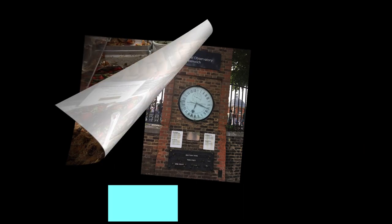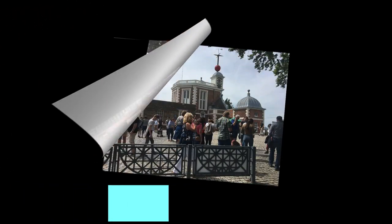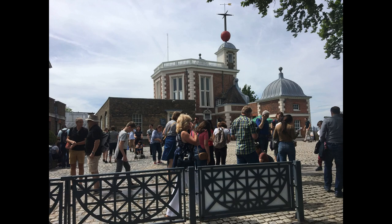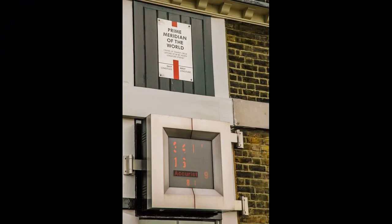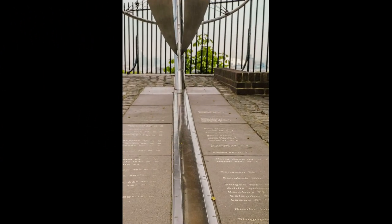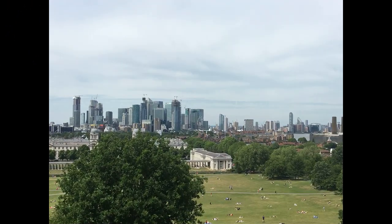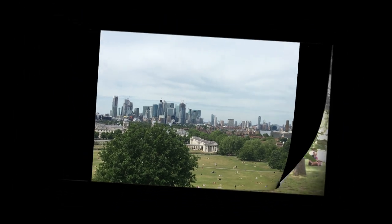The next stop was the Greenwich Observatory, where the meridian line splits the eastern and western hemispheres into two — just like the equator does for the northern and southern hemispheres. If you stand with one foot on either side of the line, you are practically in two parts of the world at the same time. You can also enjoy spectacular views of the London skyline right from the top of the hill.